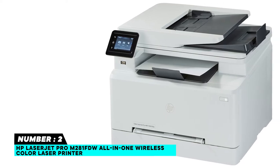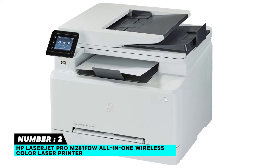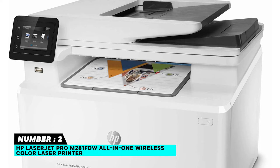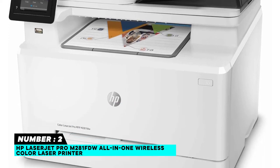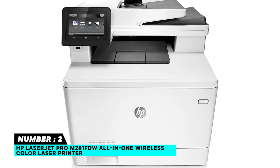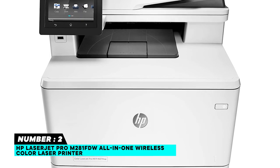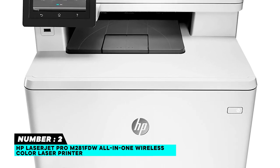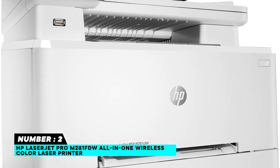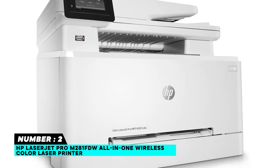High-yield 202X toners are also available. Easy mobile printing: the highly rated HP Smart app allows you to easily set up your printer, scan from your smartphone, order toner, and print from the cloud such as iCloud, Dropbox, and Google Drive. One-year limited hardware warranty with 24/7 free HP web support. When you're looking for a printer that can fit your small working space and still print a lot with quality, HP LaserJet Pro is second to none.